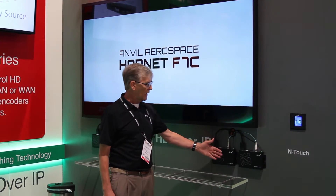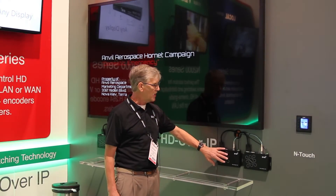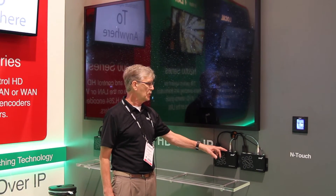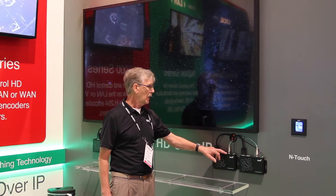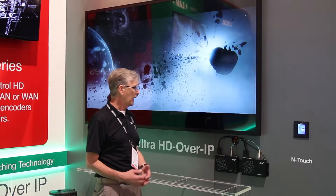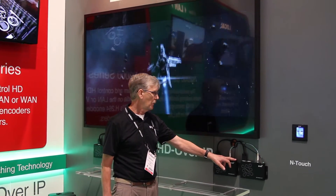The encoders — we're showing two feeds here — have the same set of connectivity as our existing product. So audio, RS232, IR. They do not support PoE because there is no PoE available on the 10 gig, so you do need an external power supply.